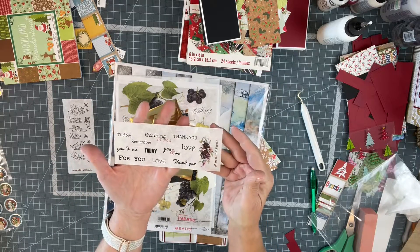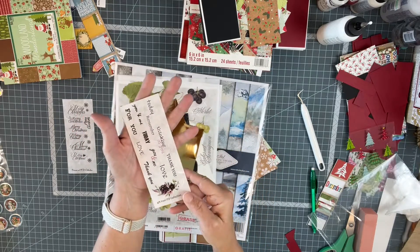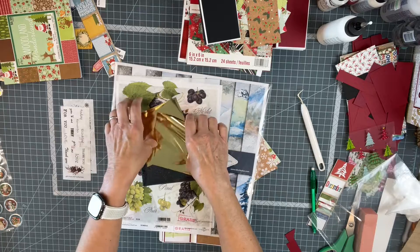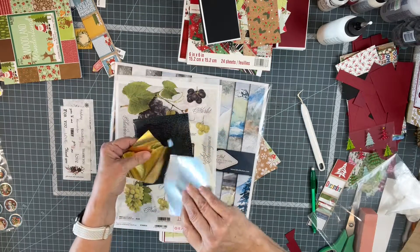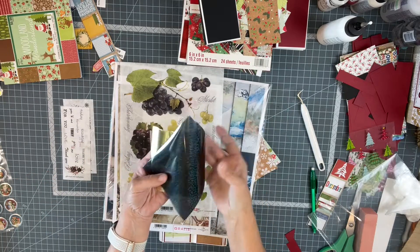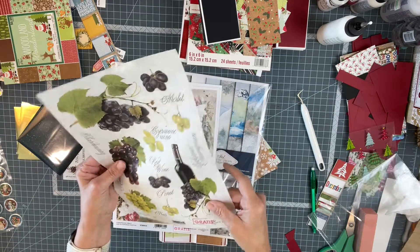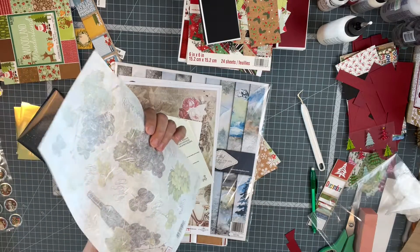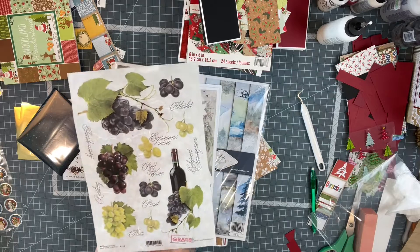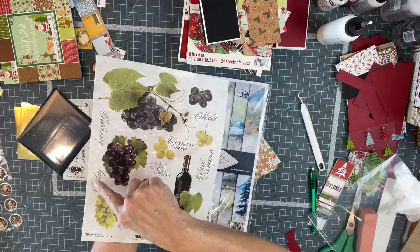Look — 'Today,' 'Thinking of you,' 'Thank you,' 'Love you and me.' And this was just a free gift in the package, and foils! I haven't used foils in forever. Two pieces of gold foil — I have to get back into foiling. And look at this: it's not vellum, it's some kind of fibrous paper. You could certainly use this for mixed media collage.